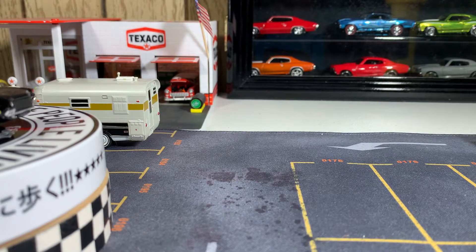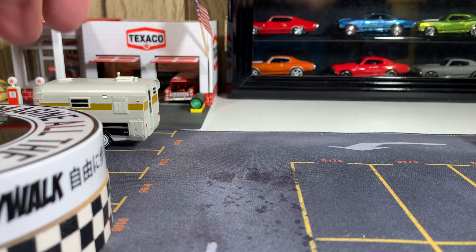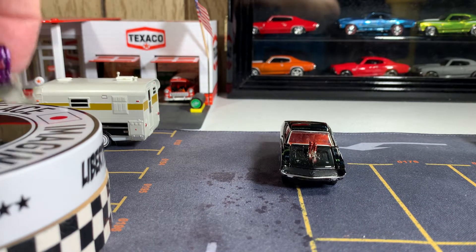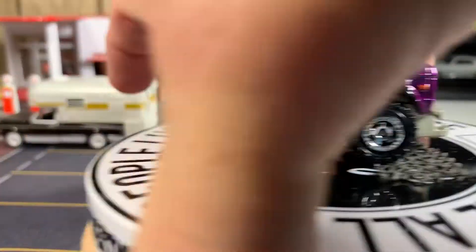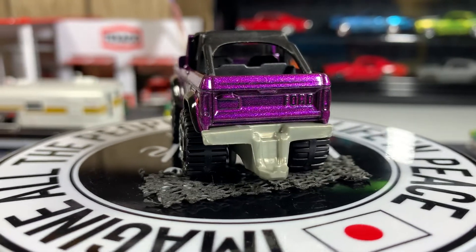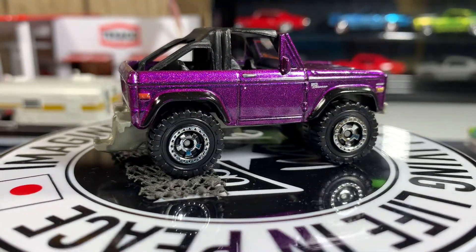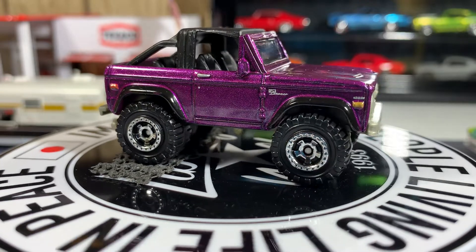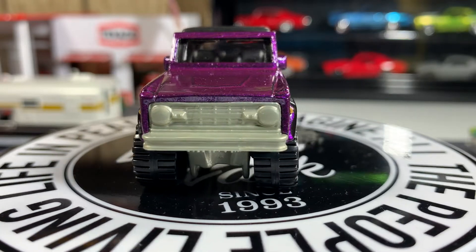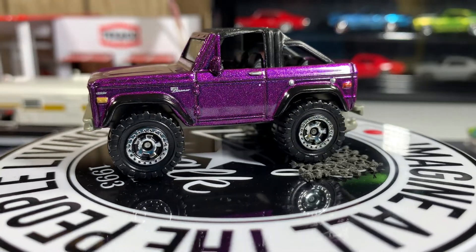I'm going to go ahead and take this one out and put it on the table because I'm going to open it anyway. I'm going to put it on the turntable so you can get a good look at it. Yeah, this one's sweet — great looking casting. I love the color purple. Not much graphics on the front, but I sure do like this. Love these Ford Broncos.